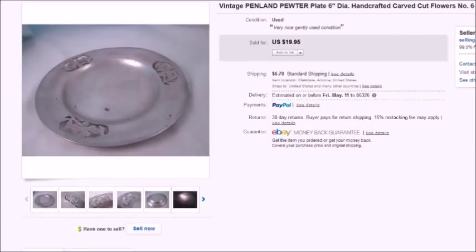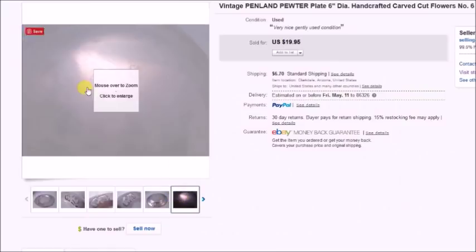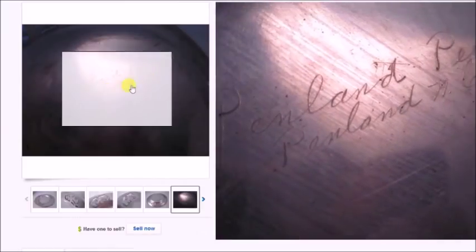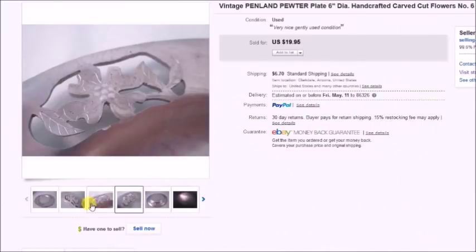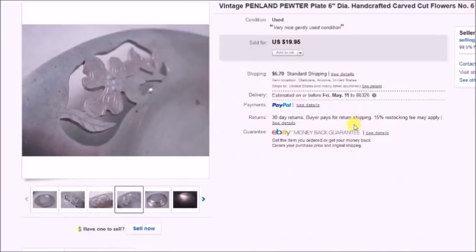This is just a Penland pewter plate — it says 'Penland Pewter' etched on the back. I got this in a lot from an estate sale, just in a box of miscellaneous things. I listed it and it sold for $20 plus shipping. I estimated I paid about a dollar for it, so my profit was $18.32.